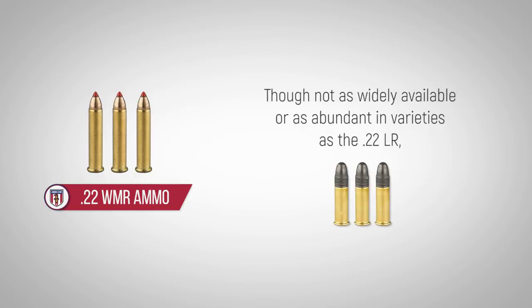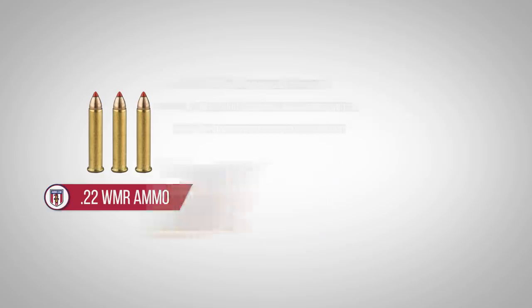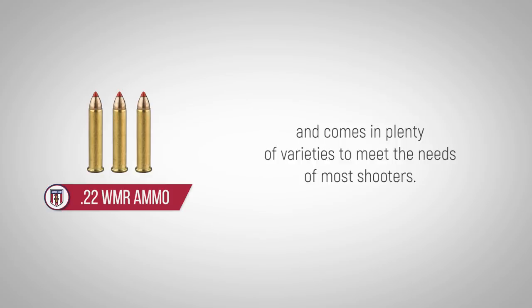Though not as widely available or as abundant in varieties as the .22 LR, bulk .22 mag ammo can usually be found on the shelves of most ammunition retailers and comes in plenty of varieties to meet the needs of most shooters.